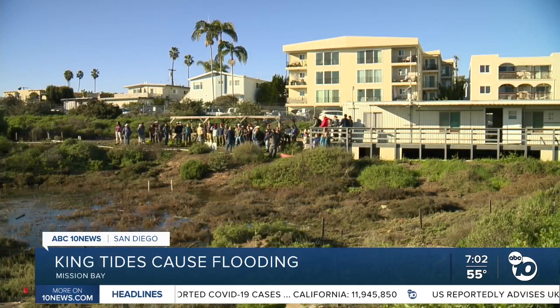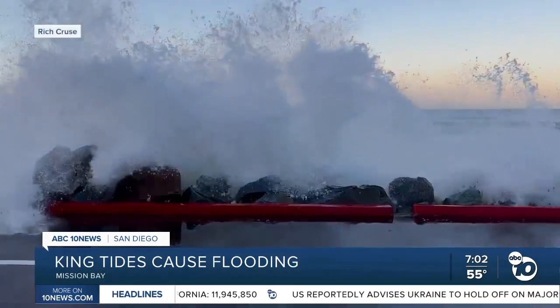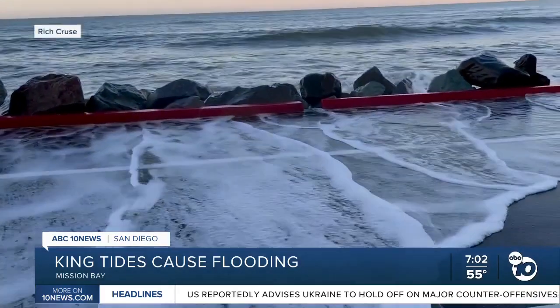Andrew Meyer with the Audubon Society says this marsh also protects our coastline from flooding and erosion. This is the kind of coastal infrastructure that we need and we need to restore throughout the city of San Diego.